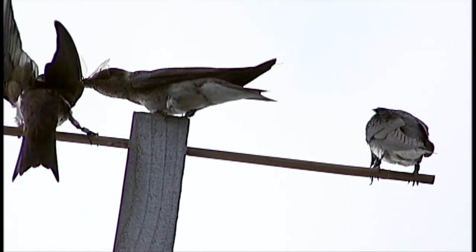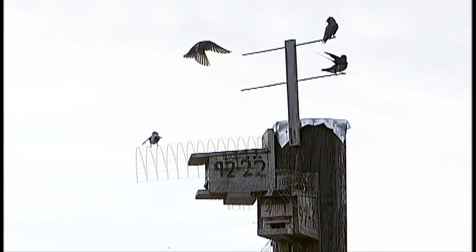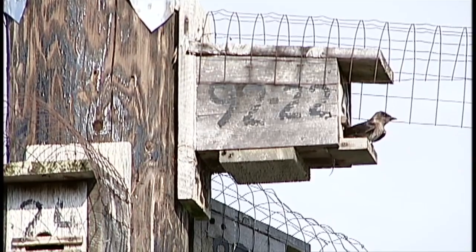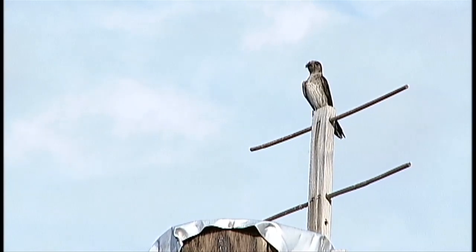Since martins feed solely on flying insects, they are extremely vulnerable to weather conditions that affect insect availability. Prolonged bad weather — such as rain, cool temperatures, and even heavy winds — all reduce or eliminate insect flight. If poor weather persists for more than two or three days, martins begin to die of starvation.